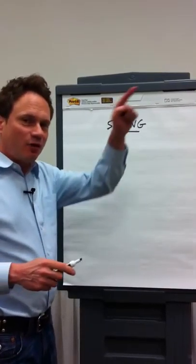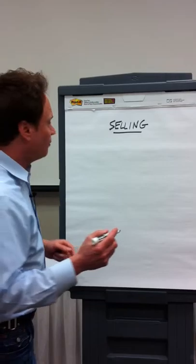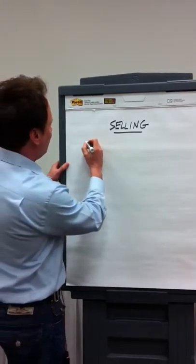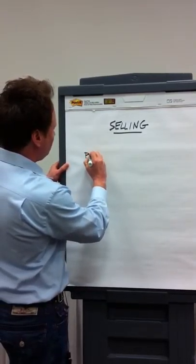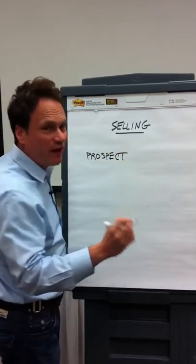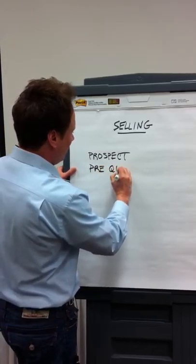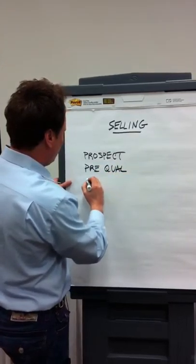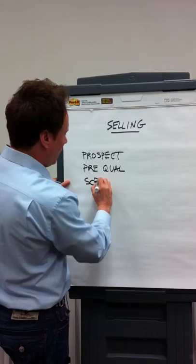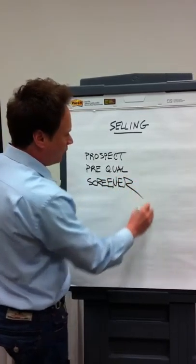We're working the sale from the beginning of time to the end of time. At the beginning of a sale, we start with things like prospecting and pre-qual — the qualifying of the prospect. We call it a pre-qual. And then we get into things like beating the screener, which means getting past whoever is the gatekeeper for that salesperson.